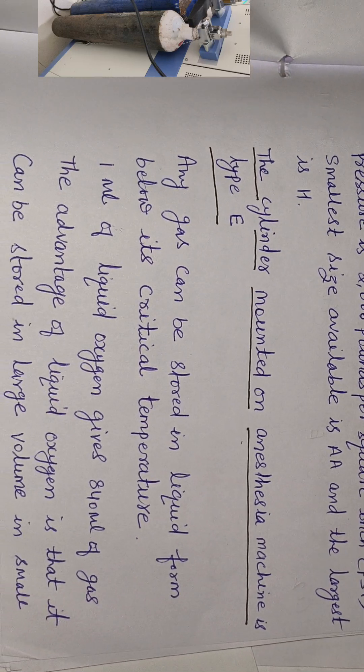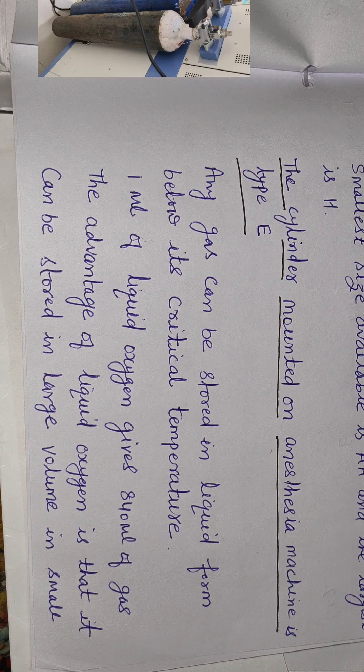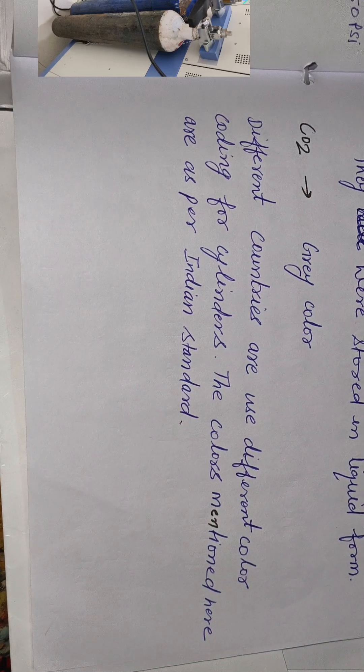Any gas can be stored in liquid form below its critical temperature. The critical temperature of oxygen is minus 119 degrees centigrade. One ml of liquid oxygen gives 840 ml of gas. The advantage of liquid gas is that it can be stored in large volume in small containers.